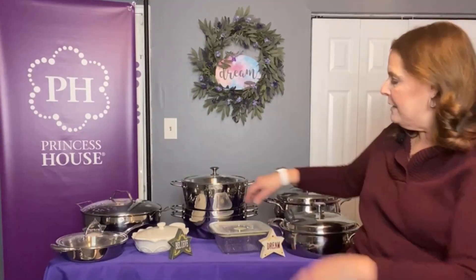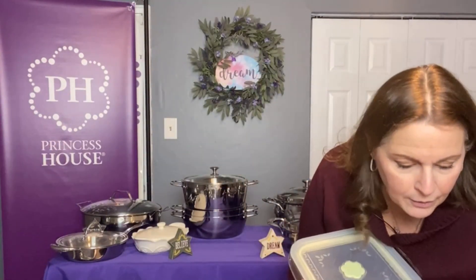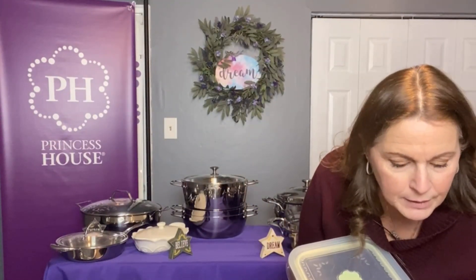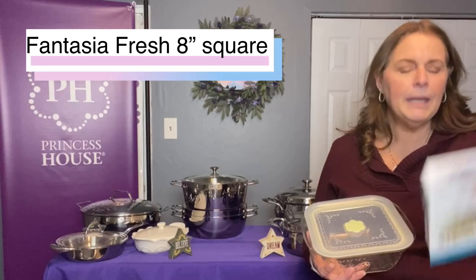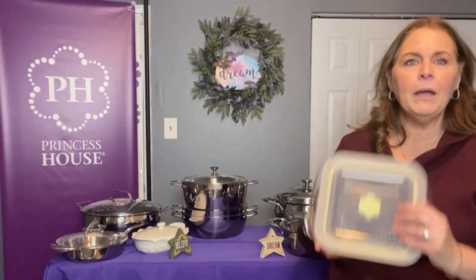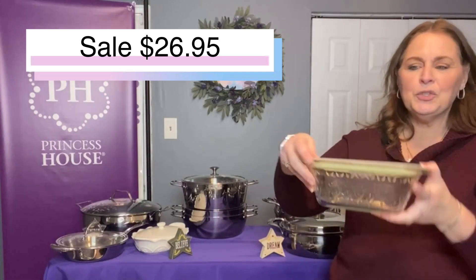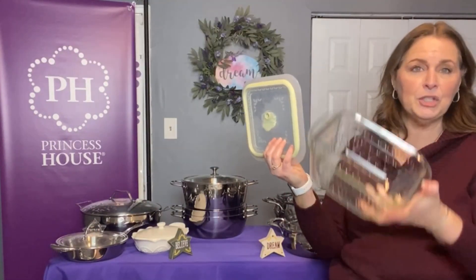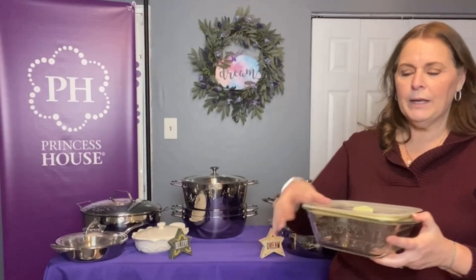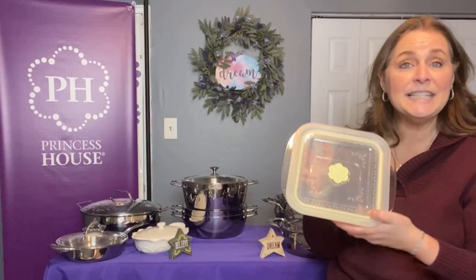Also on sale in the Fantasia Fresh is the 8-inch Square Baker. It's 8x8 — hence square — and really nice for storage. It's a really good size, made the same way as all our other Fantasia Fresh pieces, so you can actually cook in it as well. This one is on sale for $26.95.